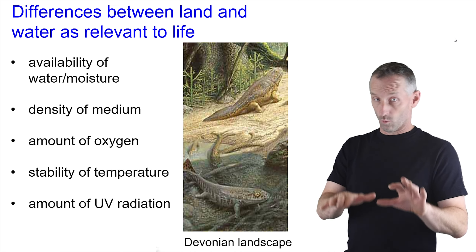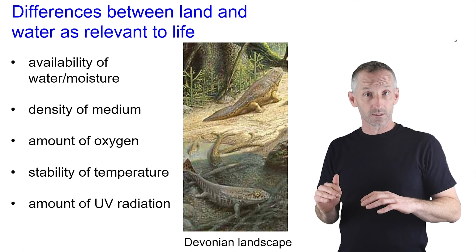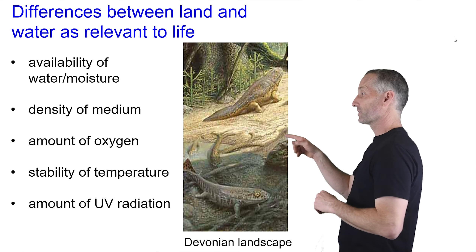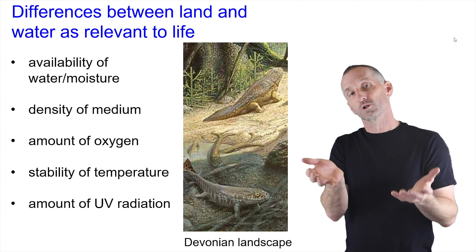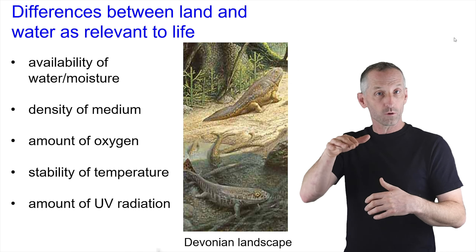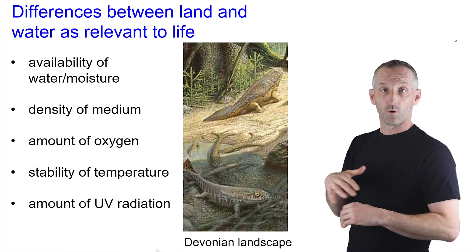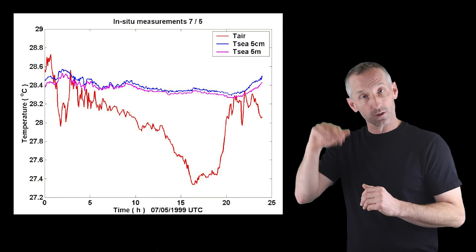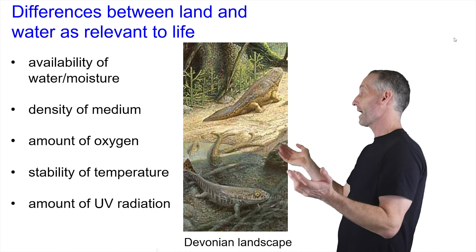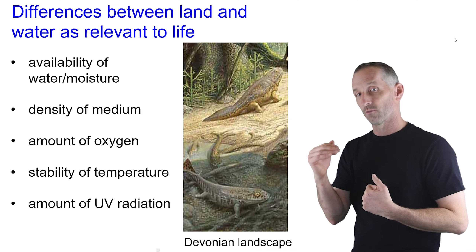There are a lot of differences between life in water versus life out on land. For example, there's obviously a lot less water and moisture out on land, which could be a problem particularly during reproduction. The medium is much less dense, so it won't hold you up — there's less buoyancy. There's a lot more oxygen on land, which is actually a potential opportunity. But the temperature is much less stable, with much higher temperature fluctuations outside of water. And there's a lot of UV radiation present on land because UV is filtered out by water, and UV can cause a lot of damage to DNA.